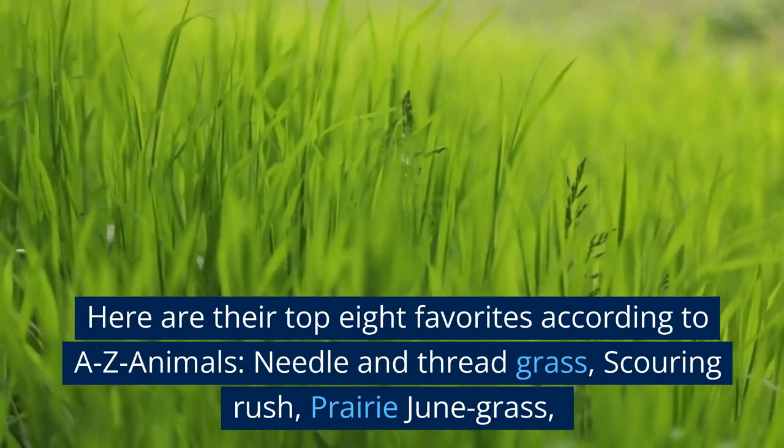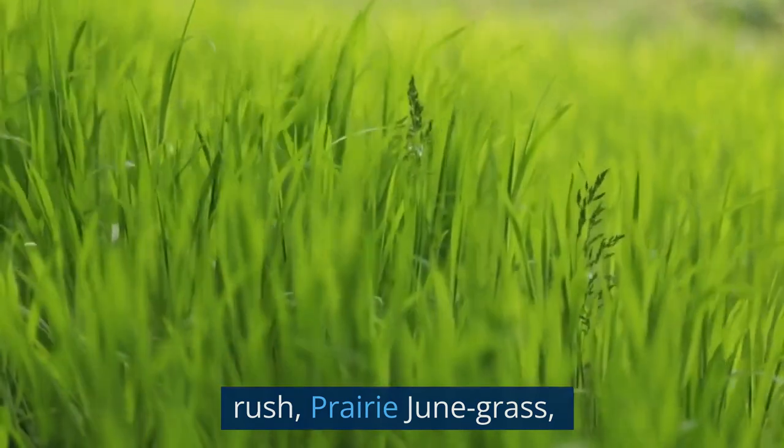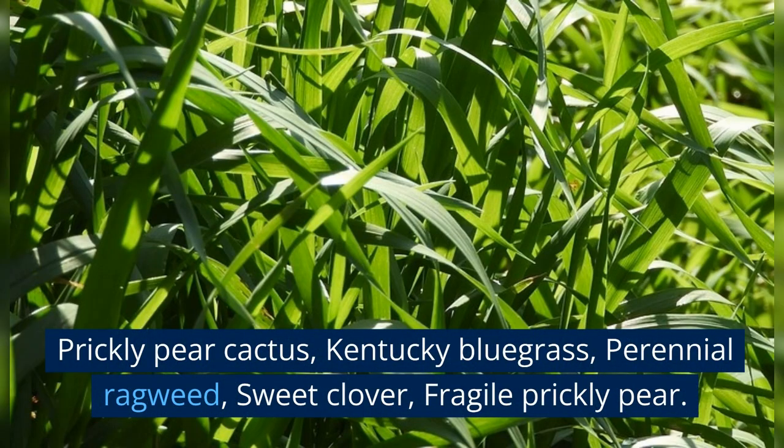Here are their top eight favorites according to A to Z Animals: Needle and Thread Grass, Scouring Rush, Prairie Junegrass, Prickly Pear Cactus, Kentucky Bluegrass, Perennial Ragweed, Sweet Clover, and Fragile Prickly Pear.